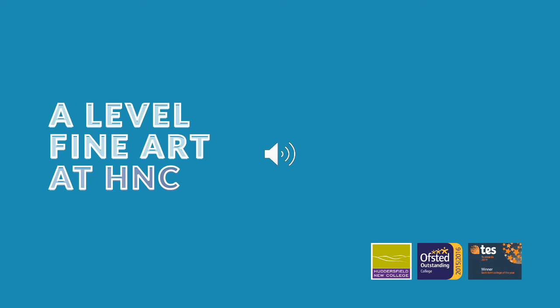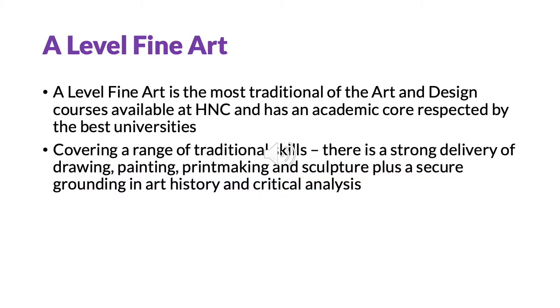Hello everybody, my name is Lydia Green and I am course leader for Fine Art A Level. Fine Art is the most traditional of the art and design subjects and has a strong academic core, respected by Russell Group Universities. This makes it a good partner for students studying other academic subjects.